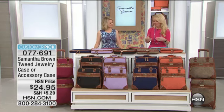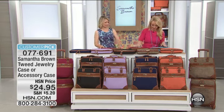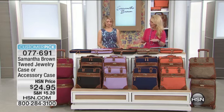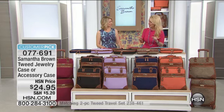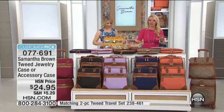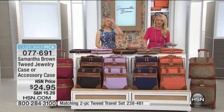When we were doing our two-piece, we had shown this was in your bag — you had packed this. So we actually have a choice of the jewelry or the accessory case. And the difference is that you're going to get the pouches — we'll show you the difference between these. They're your choice for $24.95.